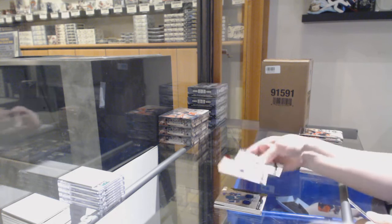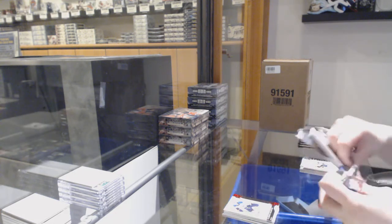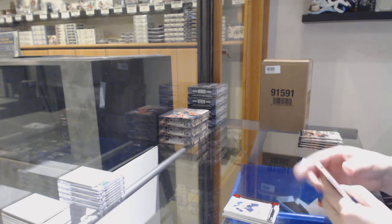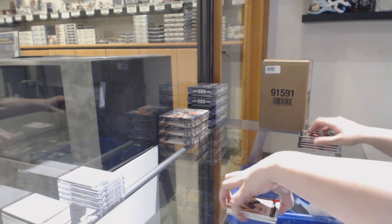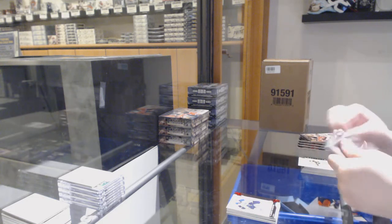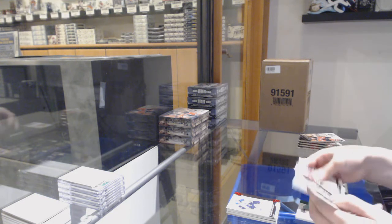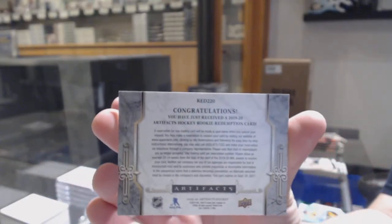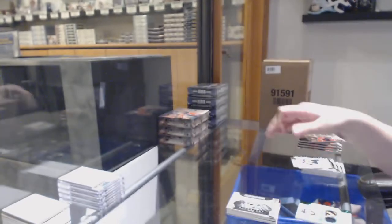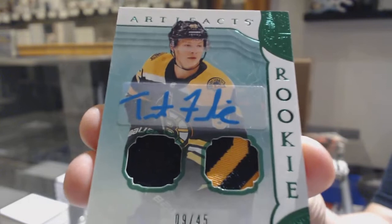Ruby number to 399 for the Blues, Vladimir Tarasenko. Another base pack. We've got a Rookie Redemption Wild Card number 220, which is Nikita Gusev for the New Jersey Devils. And we've got a Rookie Emerald Jersey Patch Auto number to 45 for the Boston Bruins, Trent Frederic.